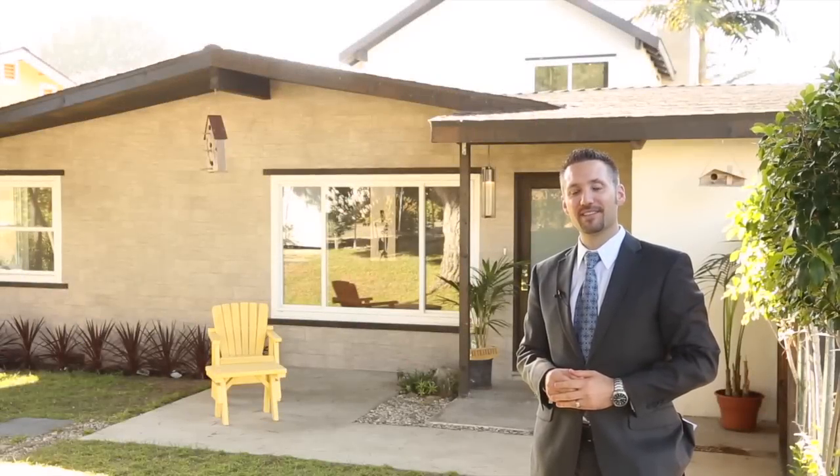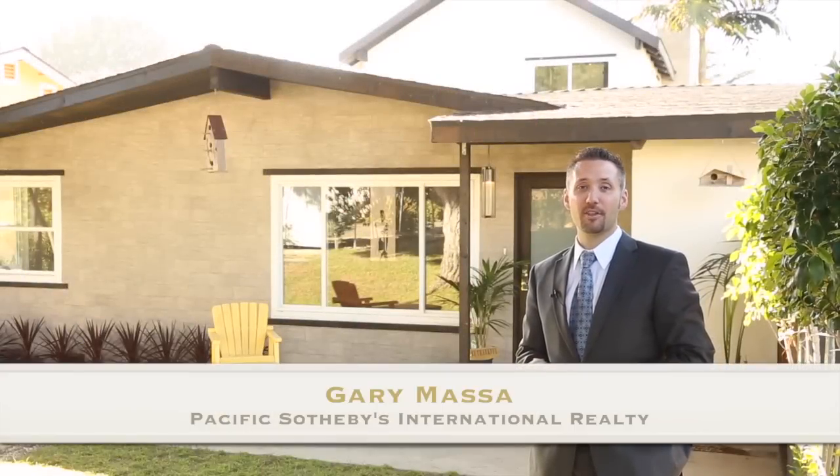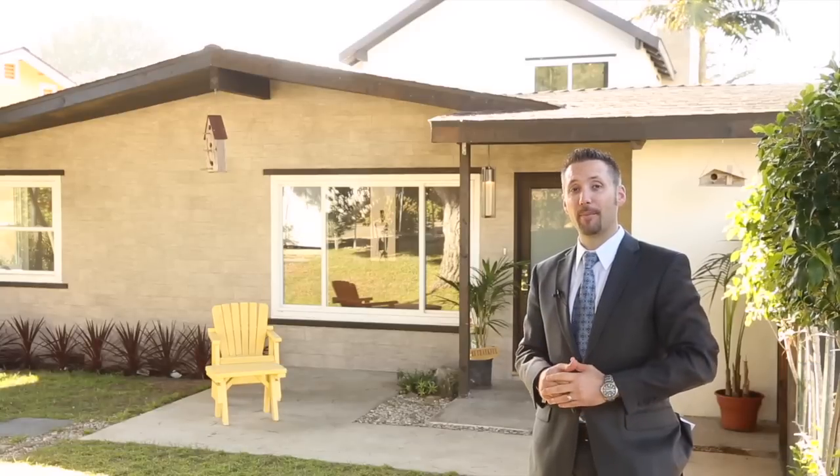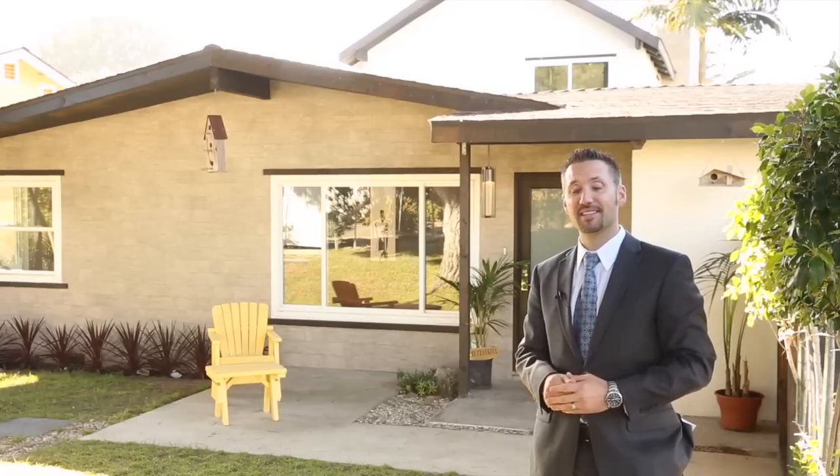Hello everybody and thanks for joining me today. I'm Gary Massa with Sotheby's Realty in Del Mar, and I wanted you to get a brand new look at my listing at 1166 Stratford Drive.